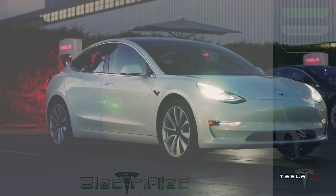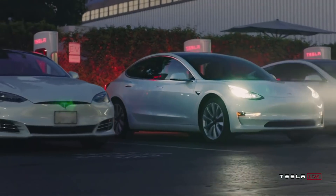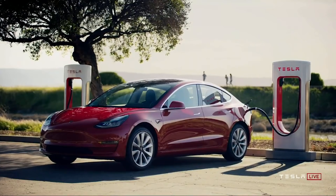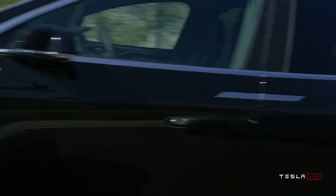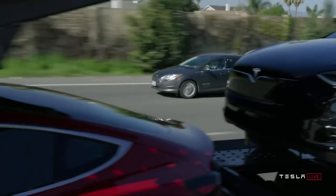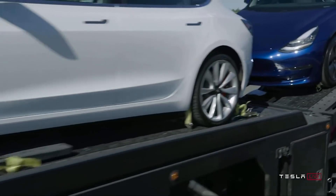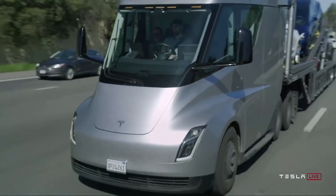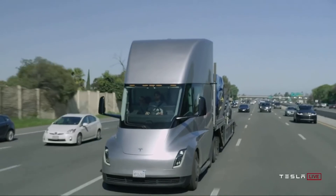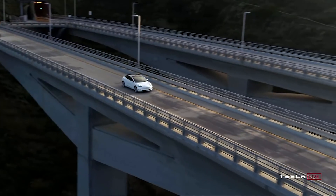Tesla was seemingly keeping their technology with this new anode close to the chest, as they only spent about five minutes talking about it — but there is still a ton to look into. Tesla has already been using silicon in their anodes in cars on the road now, but to date it's been highly engineered and expensive, and these solutions to silicon problems are not scalable. The main issue being silicon volumetric expansion, which we'll cover momentarily.